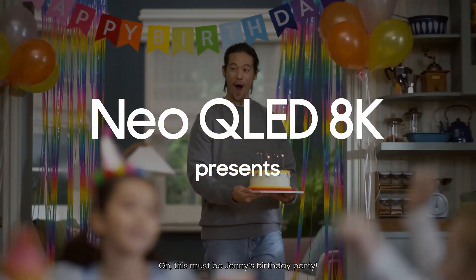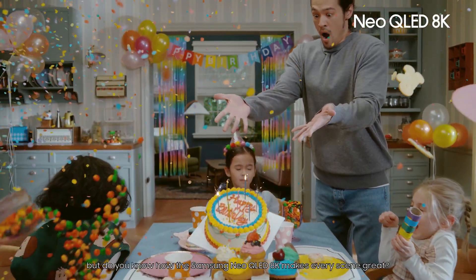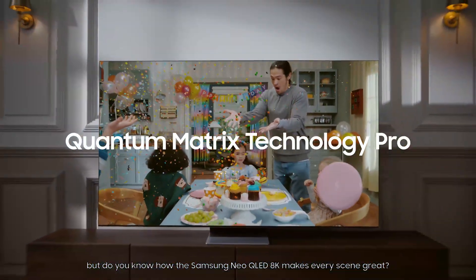This must be Jennie's birthday party. I know you're busy having fun, but do you know how the Samsung Neo QLED 8K makes every scene great?